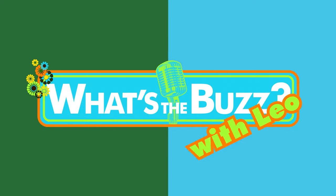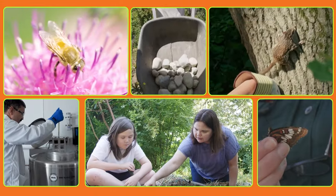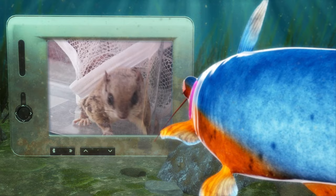It's What's the Buzz with Leo. That's right, it's me, Leo, interviewing the experts and taking you behind the scenes to find out all the buzz about the amazing work that's happening at Parks Canada to help our pollinators.